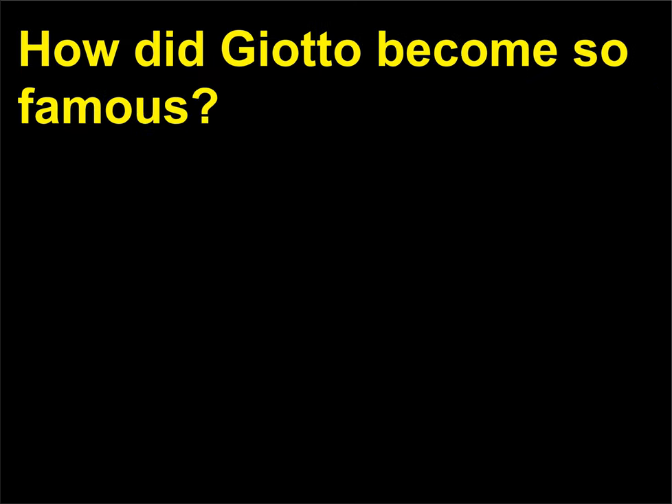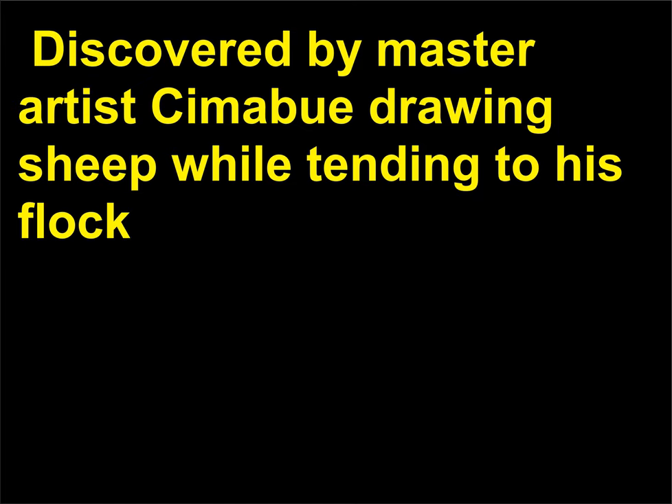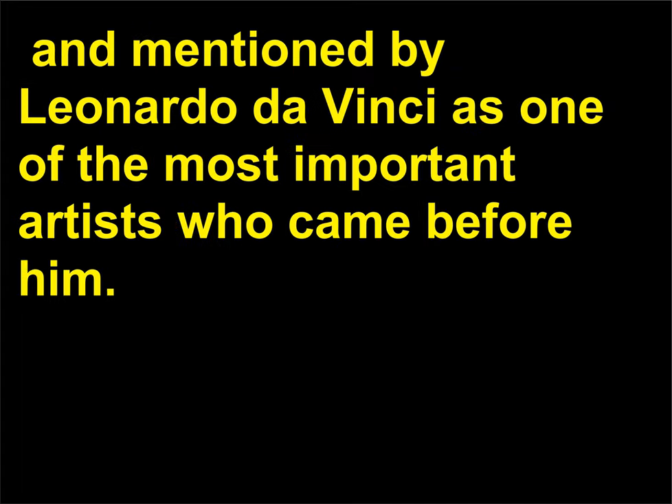How did Giotto become so famous? Giotto was a 13th century celebrity. Discovered by master artist Cimabue drawing sheep while tending to his flock, as the story goes, he eventually achieved star power not seen by any artist before him. He was written about by Giorgio Vasari, discussed at length by the artist-writer Cennino Cennini, and mentioned by Leonardo da Vinci as one of the most important artists who came before him.